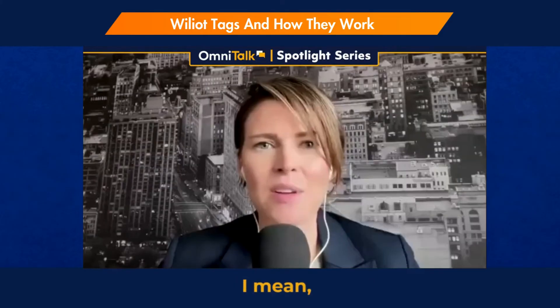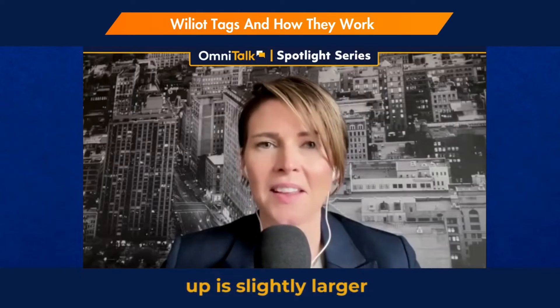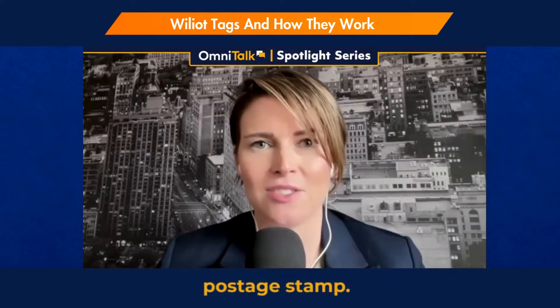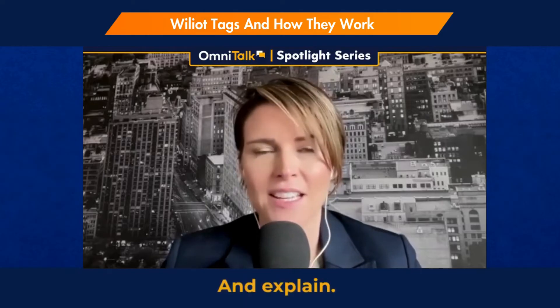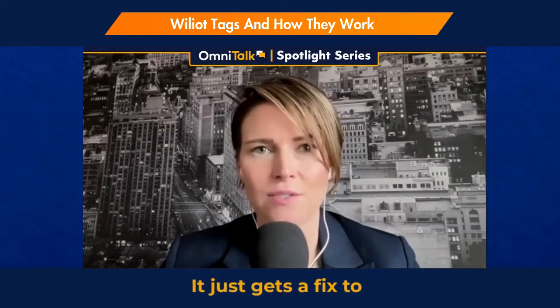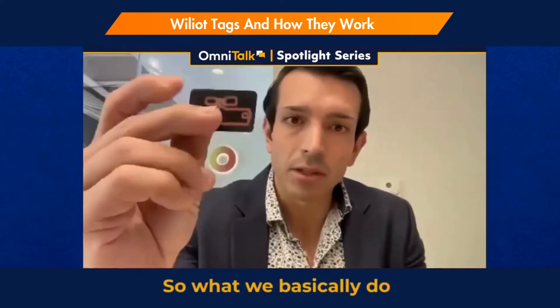For those listening, what Thaddeus just held up is slightly larger than the size of a postage stamp — it's a very small tag. Can you explain how it attaches to products and packages? Give our listeners a little more background.